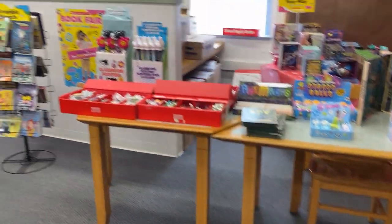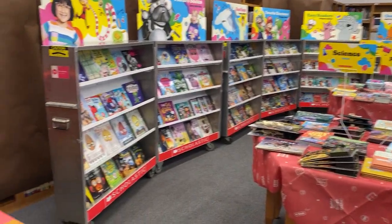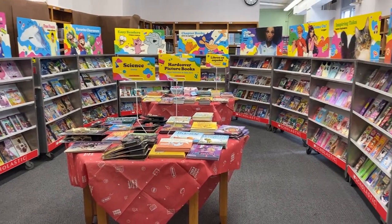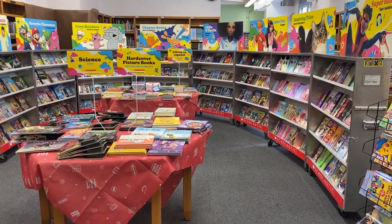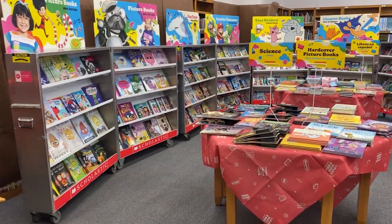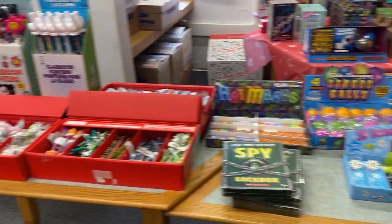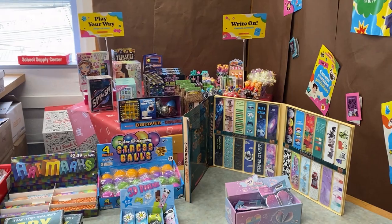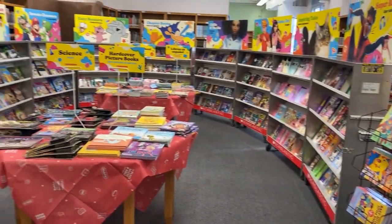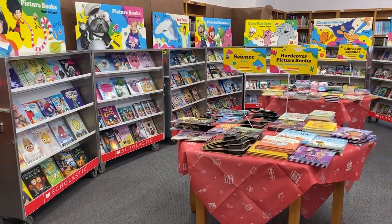The book fair will run next week, April 17th through the 21st, from 8:30 in the morning to 3pm. Your parents can come with you after school to do some shopping — this includes Tuesday. I'll be here till 3pm, so we'll have about an hour and a half to shop. Other than that, you can visit during your library time, or if your teachers want to bring you throughout the week they can do that as well. I'll see you guys next week — I've missed you, can't wait to see your faces in here again. See you later, bye!